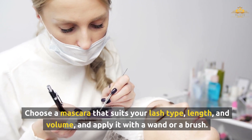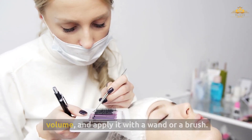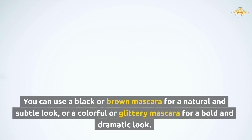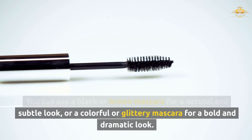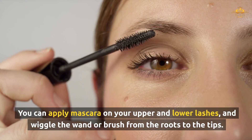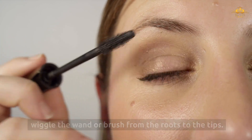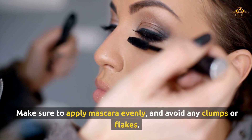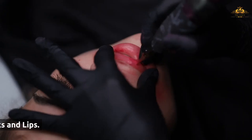Choose a mascara that suits your lash type, length, and volume, and apply it with a wand or a brush. You can use a black or brown mascara for a natural and subtle look, or a colorful or glittery mascara for a bold and dramatic look. Apply mascara on your upper and lower lashes, and wiggle the wand or brush from the roots to the tips. Make sure to apply mascara evenly, and avoid any clumps or flakes.